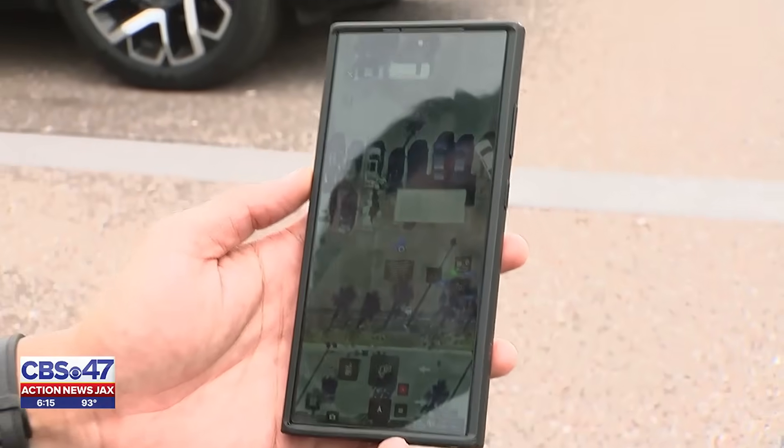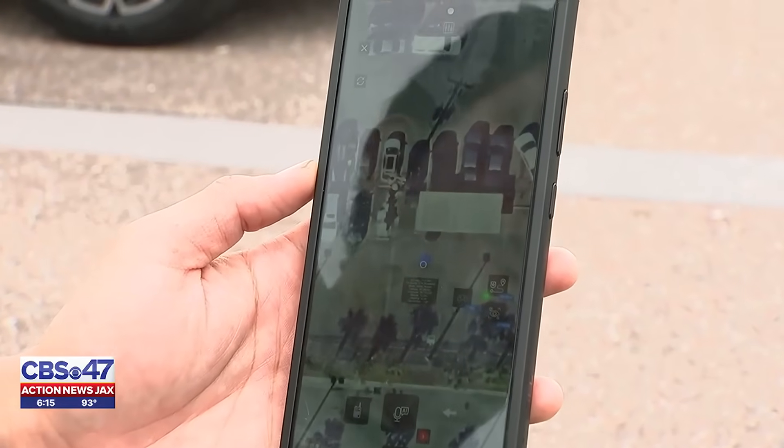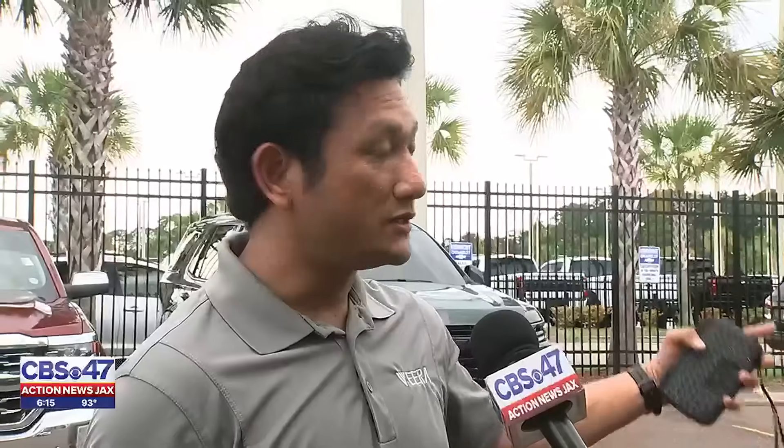The robot is powered by a mobile app. You can see the map, where it's at at any time. You can actually see what it sees, you can actually talk through it, and you can turn on the lights, turn on sirens. It's basically what a police officer or a security guard would do.